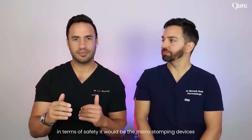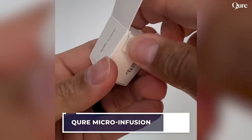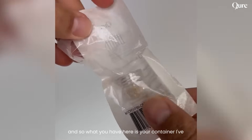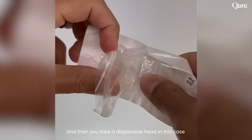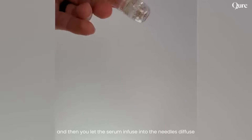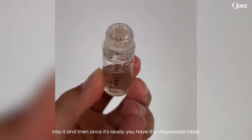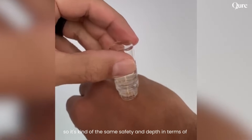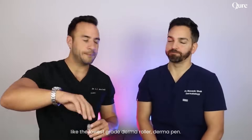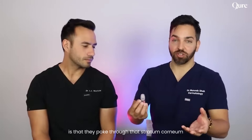In terms of safety, it would be the micro stamp devices. We have one here — this one came from Cure. This is a great micro infusion system. You have your container; I've already poured a little of their serum into it. Then you take a disposable head — in this case it's a disposable head with 24 karat gold needles. You let the serum infuse and diffuse into the needles, and once it's ready, you stamp it. This one has the 0.5 millimeter depth, which is about the same safety and depth as the lowest grade derma roller or derma pen. The advantage of these micro infusion devices is that they poke through that stratum corneum.